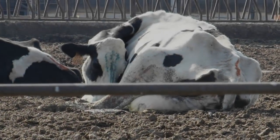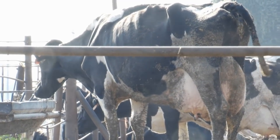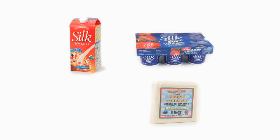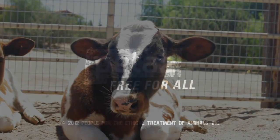All of these procedures are routinely performed without giving the animals any painkillers whatsoever. Please help stop this inhumane practice by avoiding cow's milk, cheese, and other dairy products, and instead choosing from the many cruelty-free, non-dairy milks, yogurts, cheeses, and ice creams in your grocery stores. Please refuse to support such suffering by going vegan today.